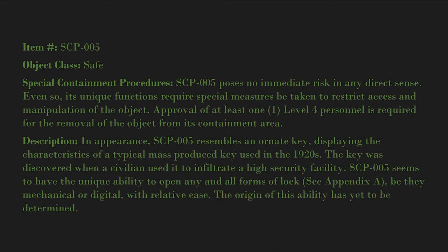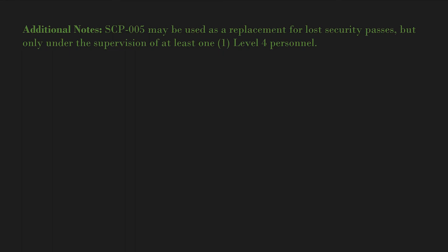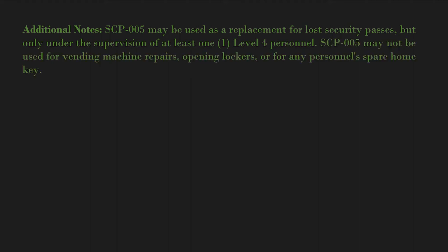See Appendix A. Be they mechanical or digital, SCP-005 opens locks with relative ease. The origin of this ability has yet to be determined. Additional notes: SCP-005 may be used as a replacement for lost security passes, but only under the supervision of at least one Level 4 personnel.